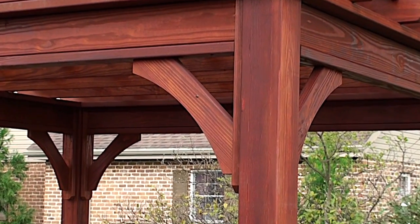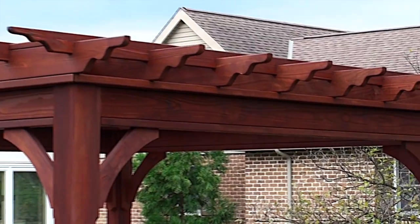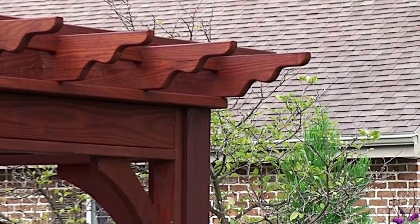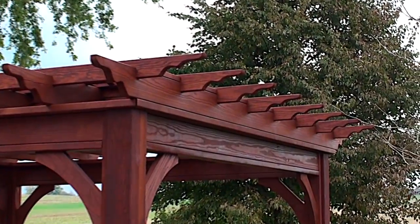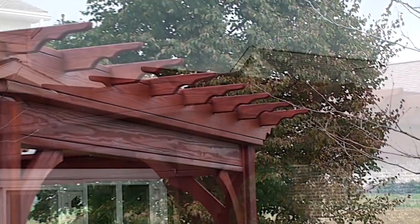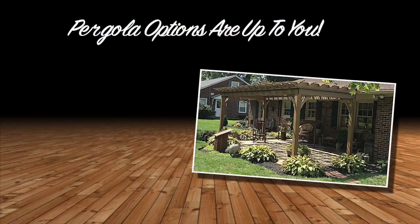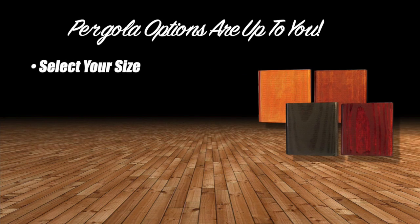2x6 joists and 2x4 runners give support to the top of this pergola and are all finished with attractive scallops. The joists and runners are notched for not only strength but easy assembly too. Like all of our structures, you'll find an almost endless list of options.